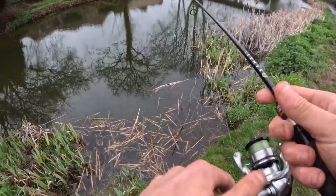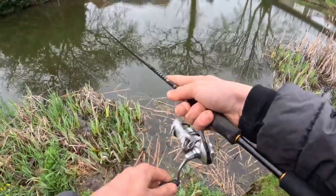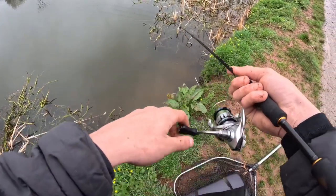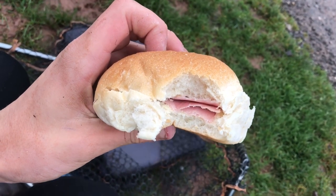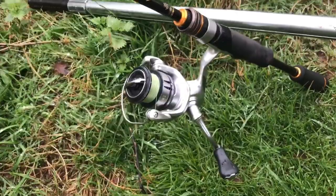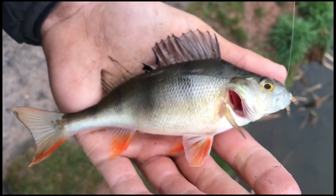It's slowed down a little bit - still just the three jacks. We'll put a perch lure on and go perch fishing. First cast with the jig head - got one already! Only a little one but we'll get him back and try and find a bigger one.